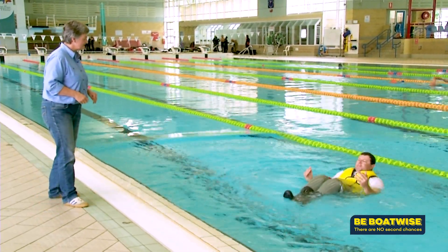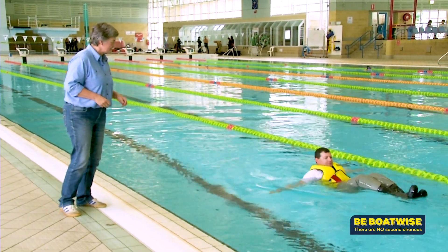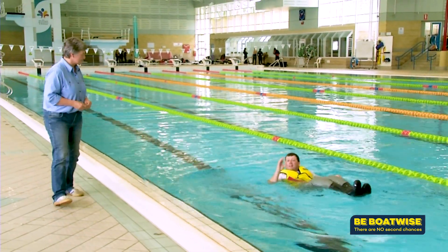Trapping air in the waders — and now you can scull to safety. There's plenty of air in the legs to keep you afloat, and you've got the buoyancy from the PFD as well.